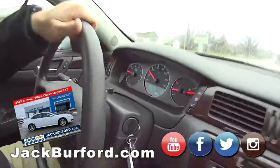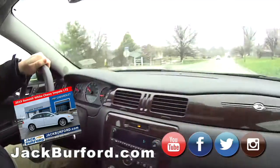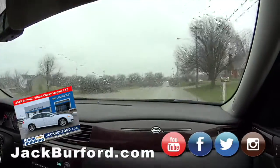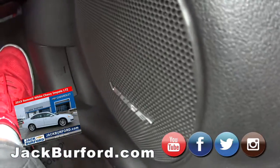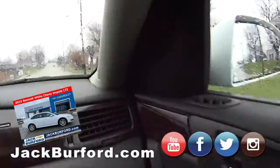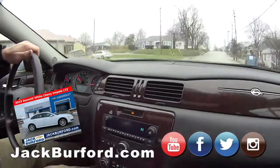It says it'll go 140 miles an hour — wow, we can't do that. It's got illuminated vanity mirrors — there they are. It's got the Bose stereo system in it, so it's got the tweeters up here and good speakers in the doors and the back. It sounds good. It's got newer tires too.